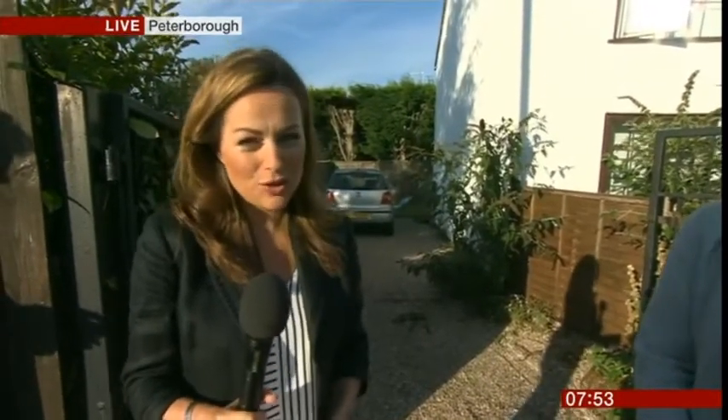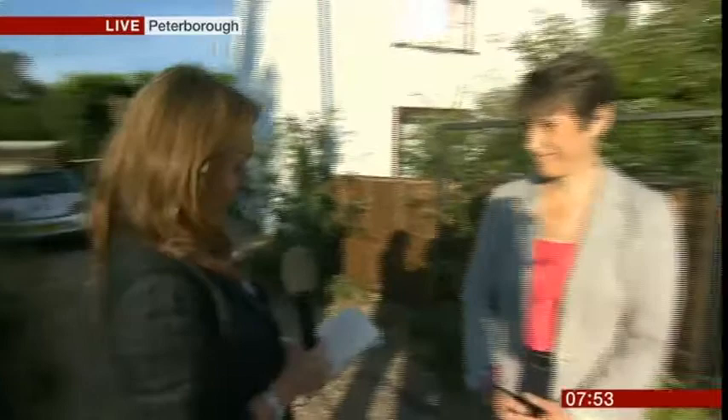So it just goes to show — there is no such thing as the average home or even the average house price. I'm joined now by Kate Faulkner and by Matthew Clarke. Kate, the first question to you: why can some values on the same road rise and others fall?